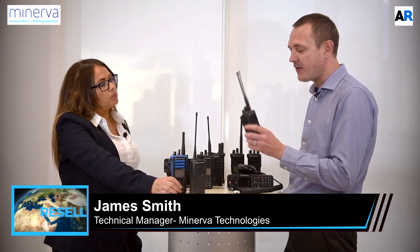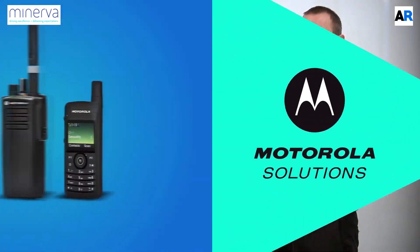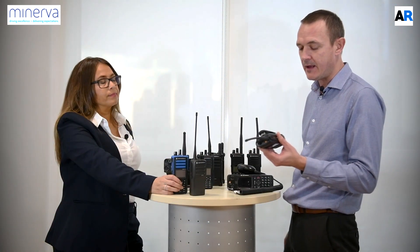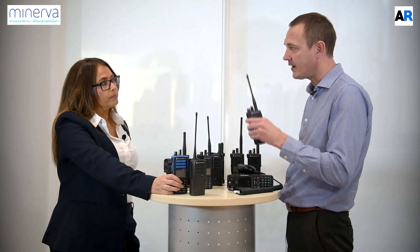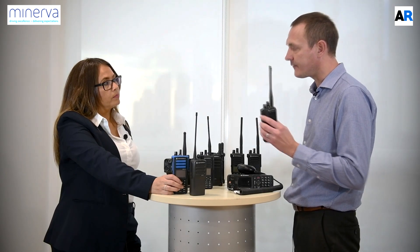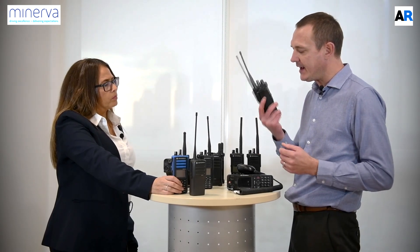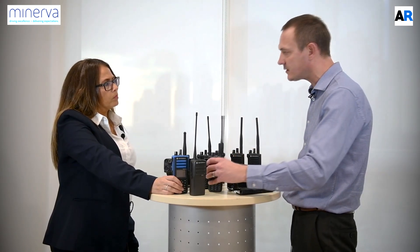You spoke about functionality — what's the typical battery life on a radio like this? Battery life is always very important. For this type of radio on a standard usage with a Motorola-defined 5-5-90, which is the industry standard usage plot — 5% of talk, 5% of listening, and 90% of idle time — a standard battery in this radio working digital should last 16 to 18 hours.